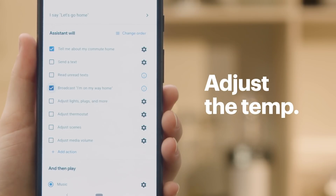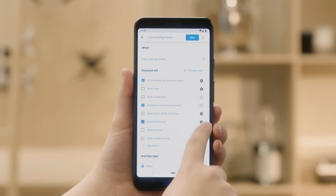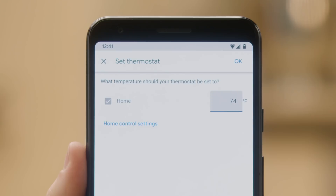Check the box for Adjust Thermostat, then tap the Settings gear. Set the temp you want the house to be when you get home, then hit OK.